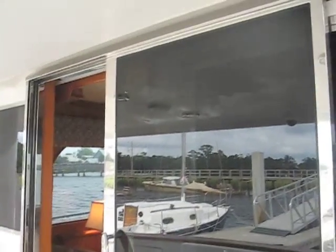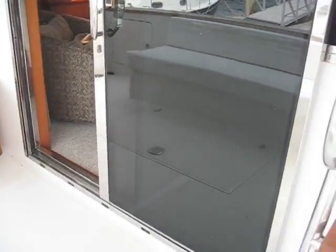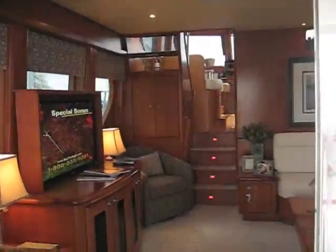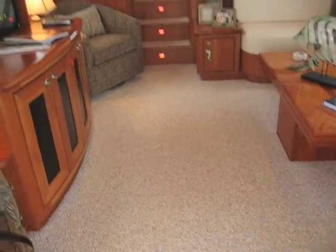We're about to enter into the main salon, and you can see by the door that it's the upgrade stainless steel encasing on the door. The salon had new carpeting put in recently — it's a heavy grade Berber.